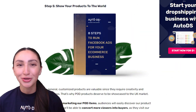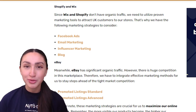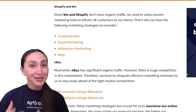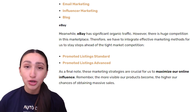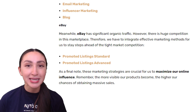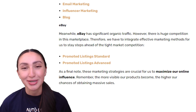Step five is to show your online store to the world by effectively marketing your POD items. Since Shopify and Wix don't generate organic traffic, you need to utilize proven marketing tools such as Facebook ads, influencer marketing, email marketing and a blog to attract UK customers. When it comes to eBay, it already generates significant organic traffic, however the competition in this marketplace is huge, so you need to incorporate effective marketing methods such as promoted listing standards or promoted listings advanced. The article version of this video covers all the marketing methods in depth, so make sure to check it out.